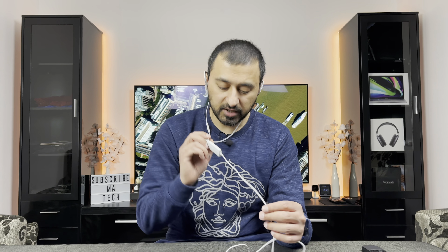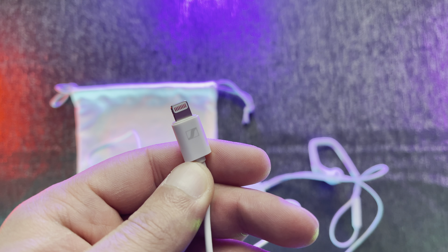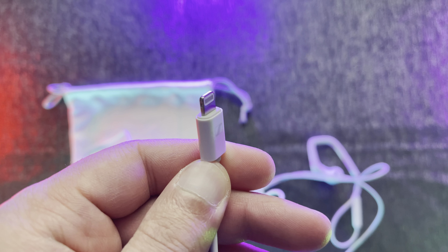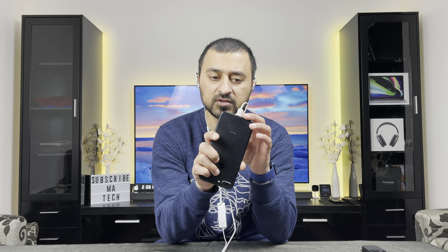These plug straight into the Lightning port, and one last thing to note is that the Lightning connector's plastic surround is quite chunky. It worked with all of my cases, but if you have a case with a narrower opening, it probably won't fit.